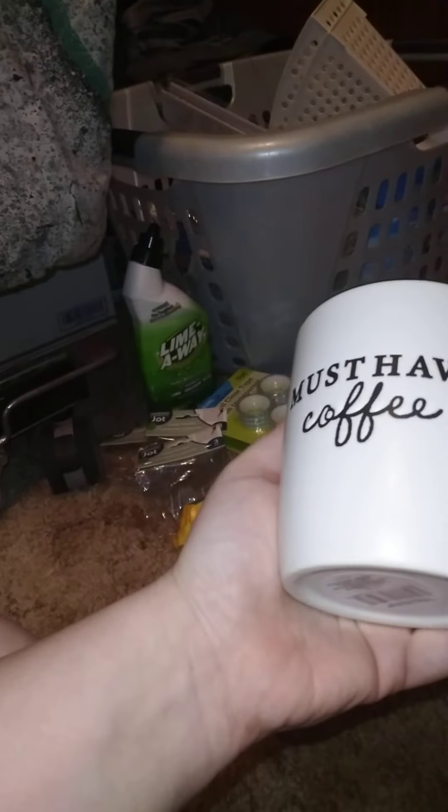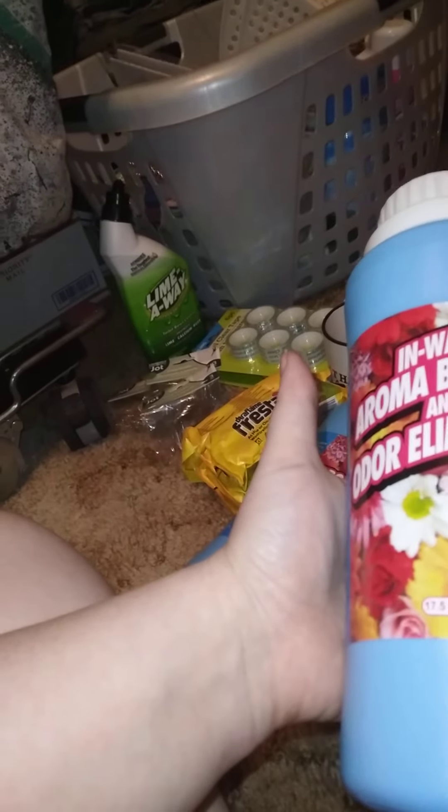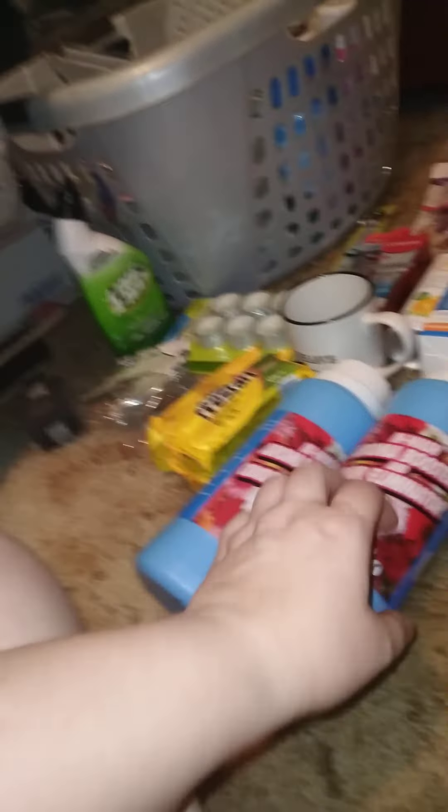I got this for someone as a Christmas gift — it's never too early when you find things to start saving up. I also got two of these In-Wash Aroma Booster and Odor Eliminators, 17-point-something ounces. I don't put these in the laundry — I use them to make air fresheners. And we got this Batman bag; I normally don't buy these but I saw the Batman one and wanted it.